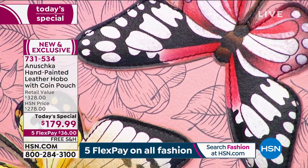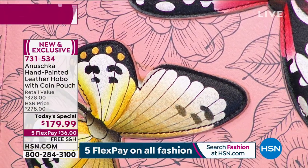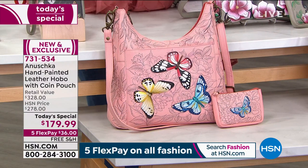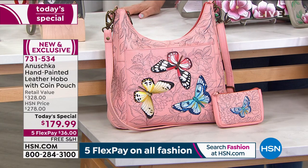So last call. By the way, first time we've ever done a today's special with Anushka with free shipping and handling. I love the FlexPay — retailing at $325, you're getting it for $36 on FlexPay and free shipping. So that's one of the last looks of the butterfly.